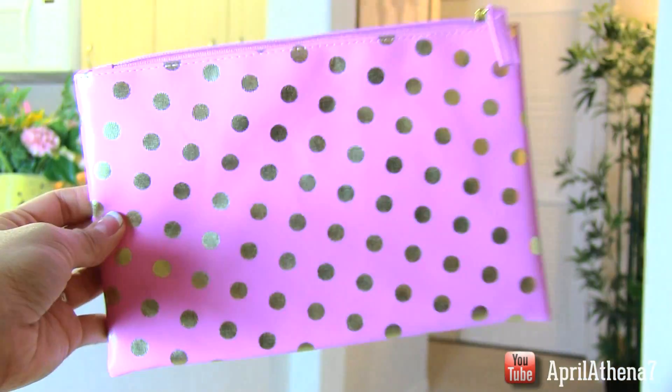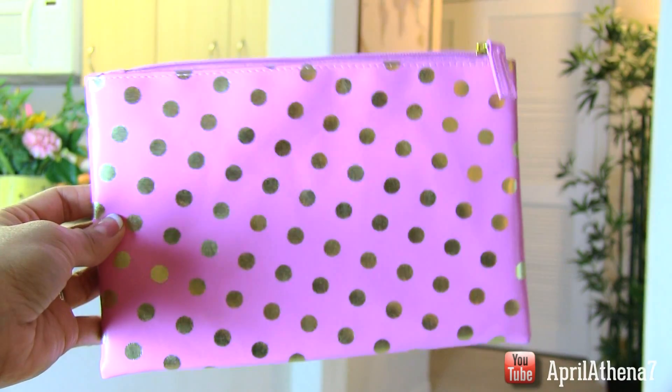Since I'm Filipino, I think a polka dot cosmetic bag is awesome. I got this for about $1.80 at Forever 21, so it's thoughtful and affordable. In Filipino culture, polka dots mean good luck and wealth, so I think it'd be awesome to give to my mom.